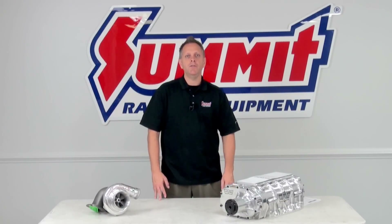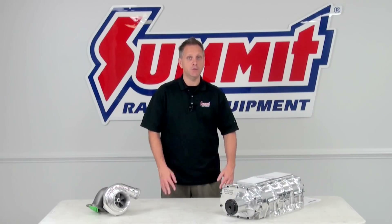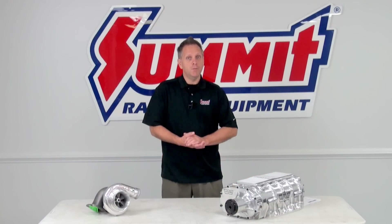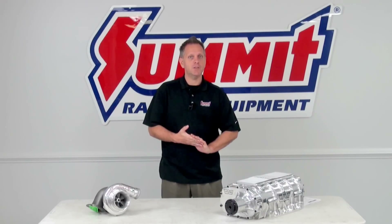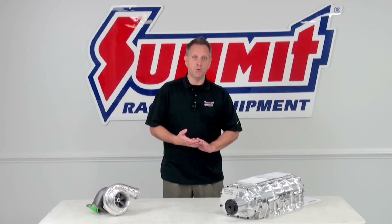One of the questions we hear quite often from guys that want to take their vehicle to the next step or add serious power to their vehicle is: what's the difference between a supercharger and a turbocharger? They both operate on the same principle — they're trying to cram your engine with more air to create more combustion, even off the same size displacement engine. So they're serious power adders, and the difference really lies in how they're driven.